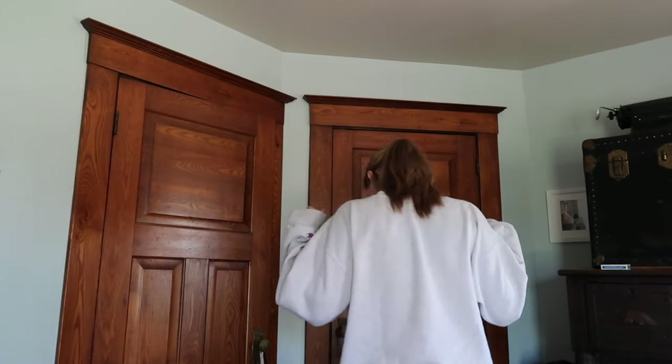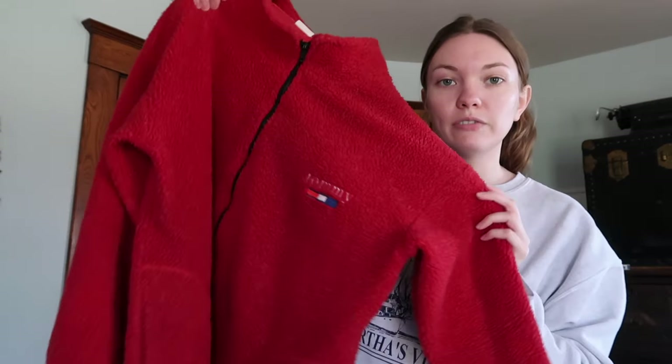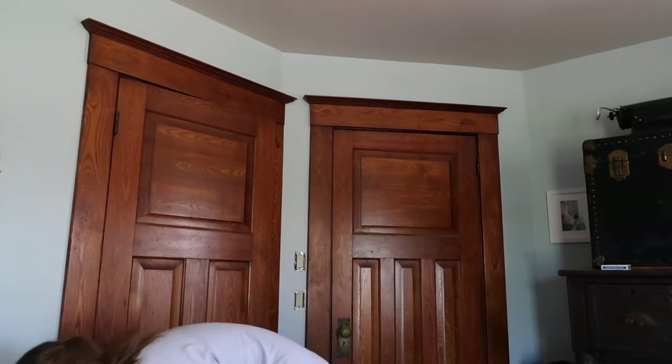I think I'll wear this Tommy fleece — it's like one of the warmest things I own, it is amazing. I'm not really feeling like wearing jeans, kind of over jeans right now. I'm just going to put on these cotton leggings and a black long sleeve. Maybe I'll put on a cuter gardening outfit later, but for now we'll go basic because it's still a little chilly out.